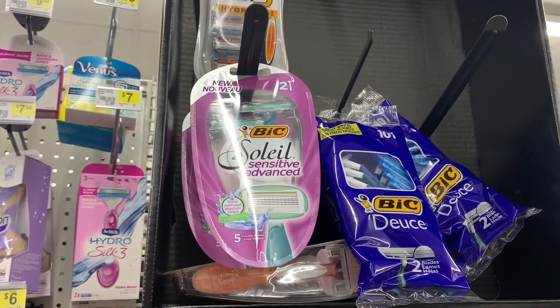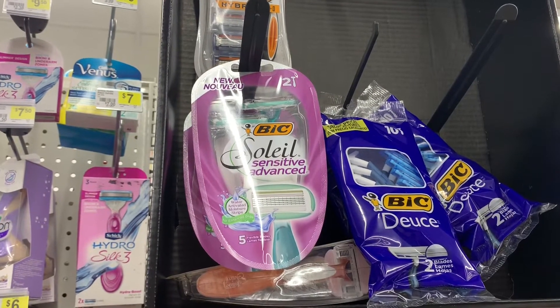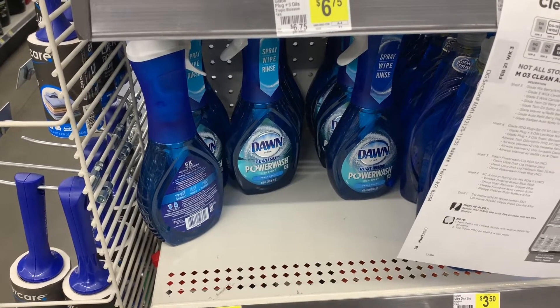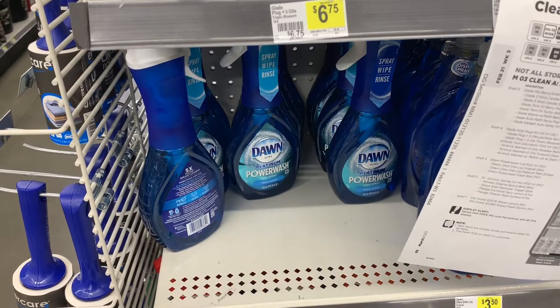We're going to get the big Soleil. I have a $3 off coupon that's going to make them free. I've been looking for these for the longest — I guess this store just put them out — so I'm going to grab two of these.